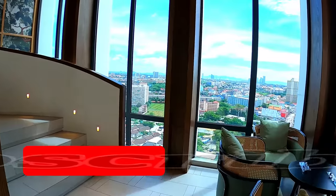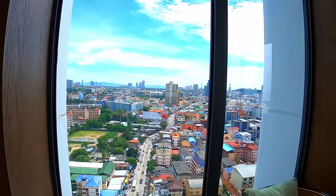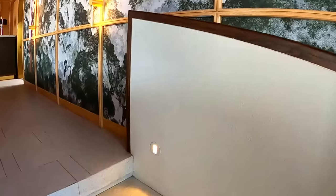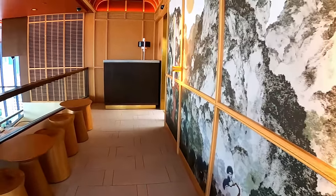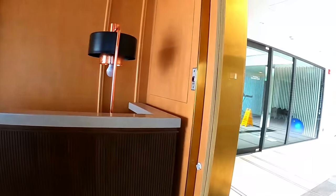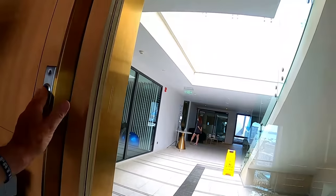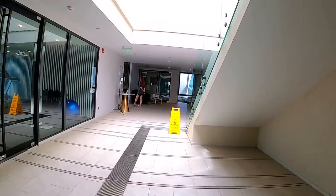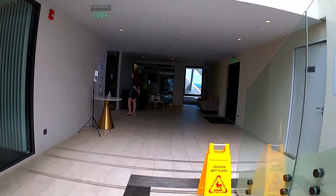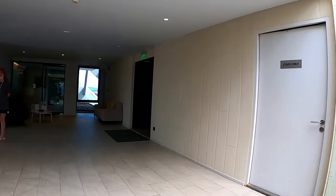We'll walk up the stairs to the next floor which is the top — there's the swimming pool, and there's also a full beach area if you like, with sand. I think it's for children to play, just like you would on the beach, because there are some very small tables. Anyway I'll go and show you now — you can tell me what you think.